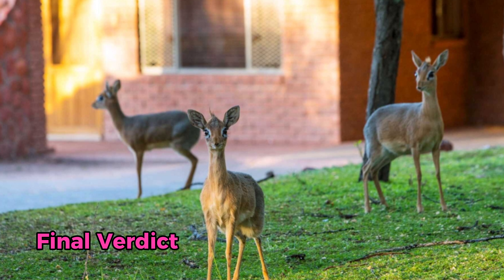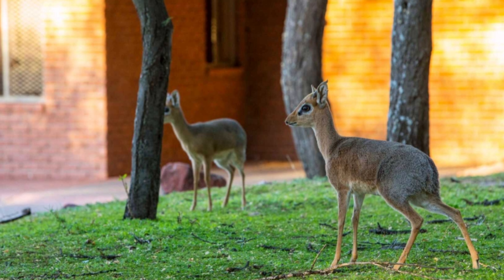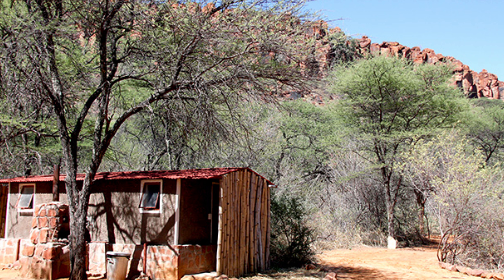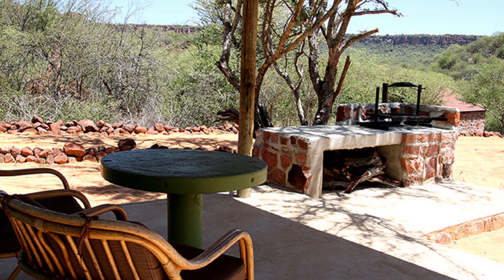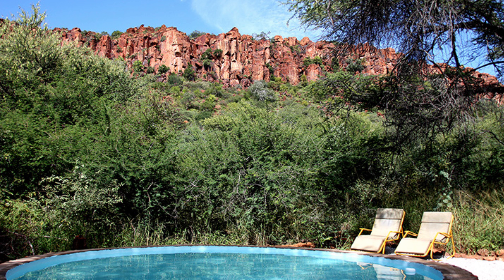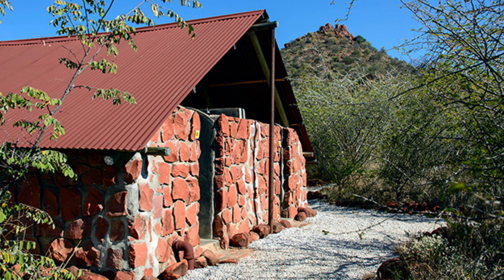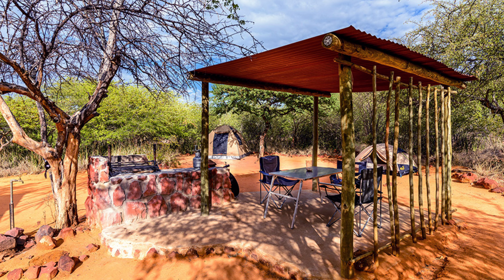My time at the Waterberg Plateau campsite was nothing short of magical. The serene environment, the peacefulness of being surrounded by nature, and the sense of adventure from the hikes made it an unforgettable experience. The campsite was well maintained, and whether you're a seasoned camper or just looking for a peaceful escape, this is a place I'd highly recommend. I'd rate it 7 out of 10 — the combination of a beautiful location, great facilities, and unforgettable experiences makes this campsite stand out as one of my favorite places to camp in Namibia.